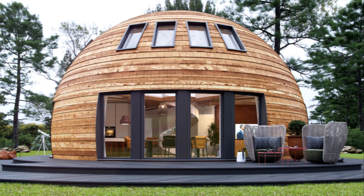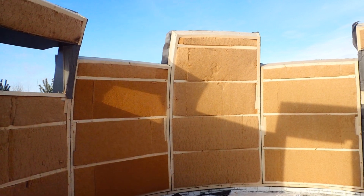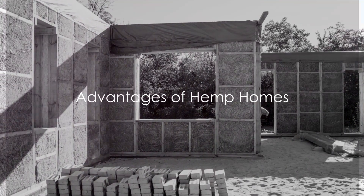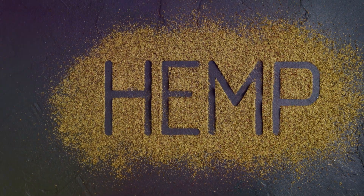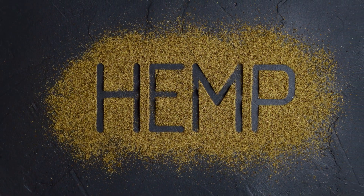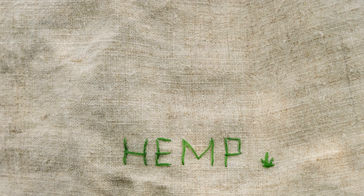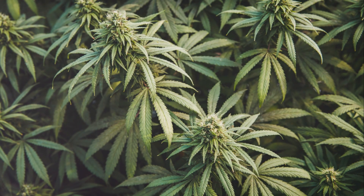Dome homes are not just architectural marvels — they are a testament to sustainable living. Now imagine a house built from hemp, a rapidly renewable and sustainable resource. Sounds intriguing, right? Well, hemp homes are more than just a novelty. They offer a multitude of advantages that make them a viable alternative to traditional construction materials.